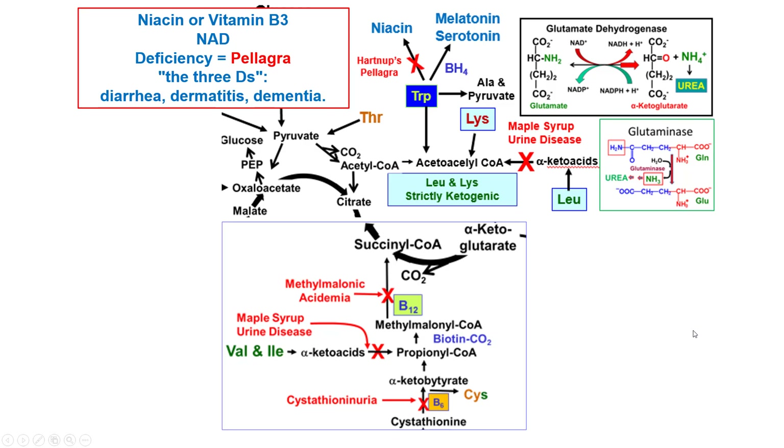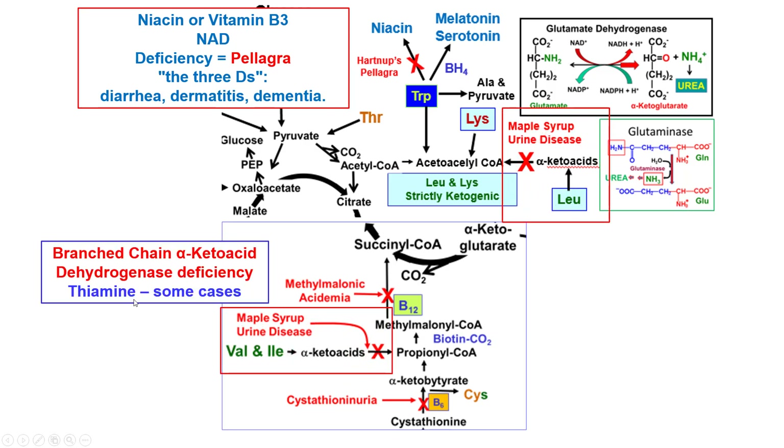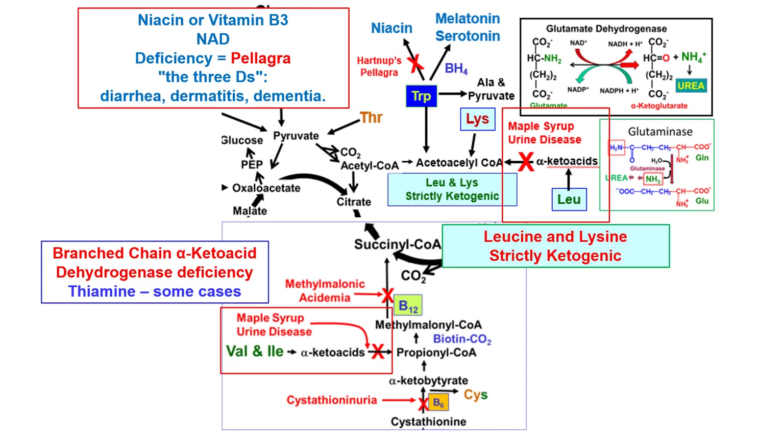Serotonin and melatonin synthesis also require tetrahydrobiopterin (BH4). Leucine and isoleucine and valine go to alpha-keto acids; if these cannot be converted further, you get maple syrup urine disease (MSUD). The defective enzyme is branched-chain alpha-keto acid dehydrogenase — a dehydrogenase step, not the transaminase step — and it requires thiamine, occurring in the mitochondria. MSUD can sometimes be treated with thiamine. Leucine and lysine are the only two strictly ketogenic amino acids.